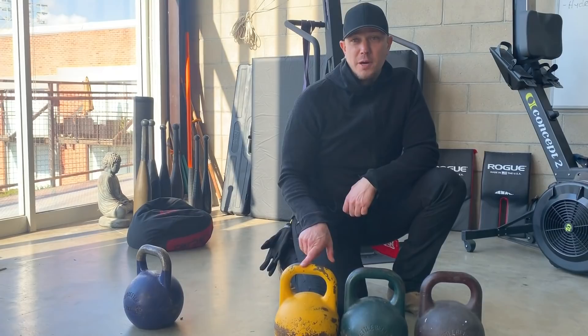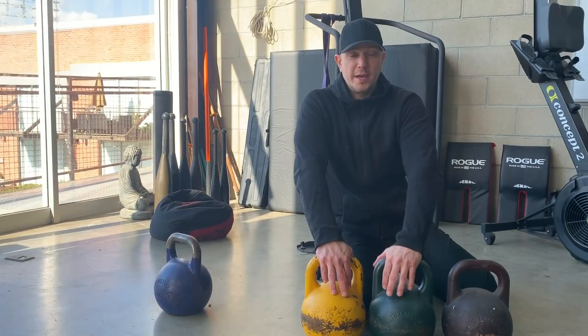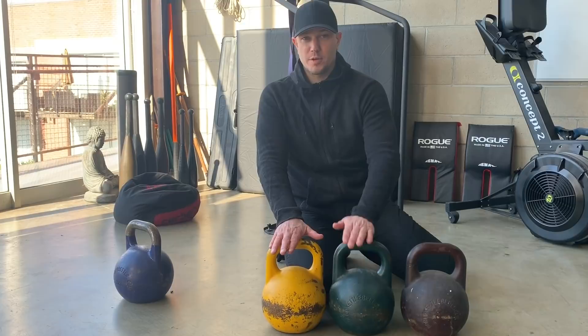Other people who recommend a 16, a 24, and a 32 have a much, much bigger jump. Between 16 and 24k you have an 8k jump times 2.2, which is 17.6 pounds between these bells. That means the math has to change quite a bit in order for you to go from one to the next.